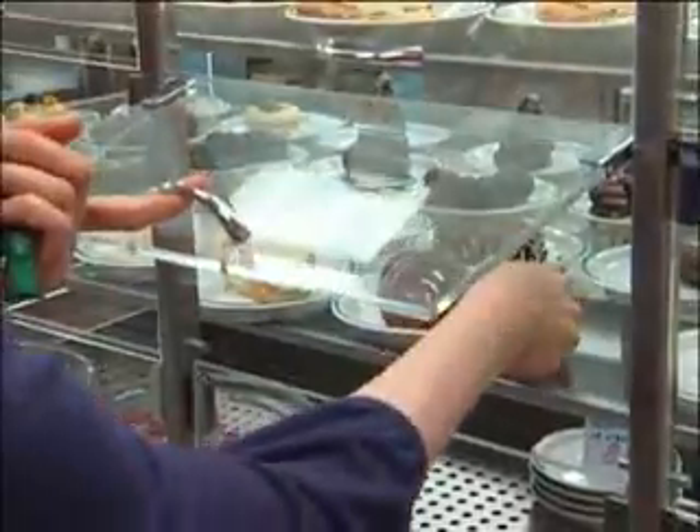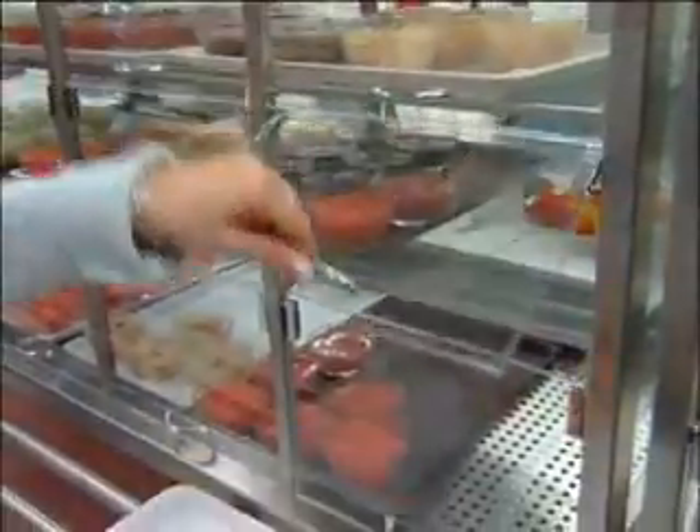This is the sweets and salad section. But this is not included in the meal, so you have to pay for it over there.